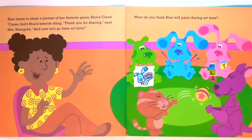Thank you for sharing, says Mrs. Marigold. And now let's go have art time.